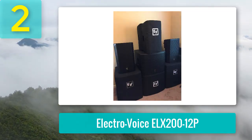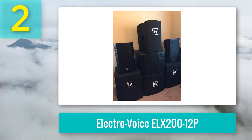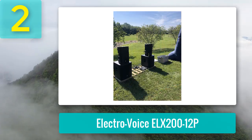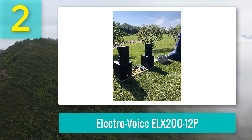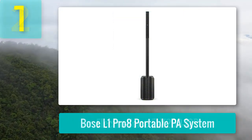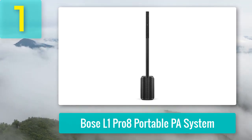Customers rave about the ELX200-12P's quality and portability, emphasizing that it is surprisingly easy to transport and set up, even for users with physical limitations. Pairing the ELX200-12P with its subwoofer provides a phenomenal experience, producing high-quality sound suitable for a range of events. Coming in at number 1: Bose L1 Pro 8 portable PA system.